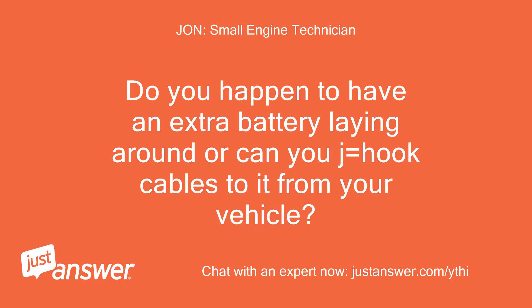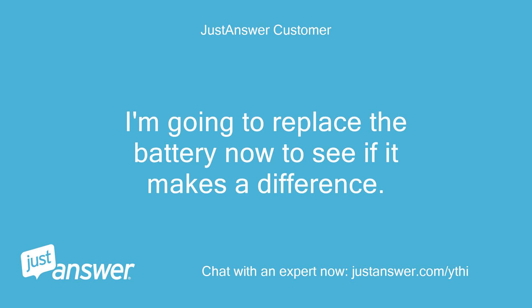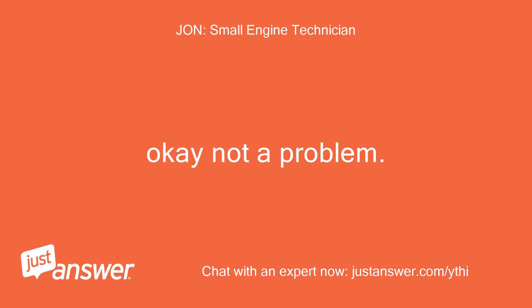Do you happen to have an extra battery laying around, or can you jumper cables to it from your vehicle? It may have volts but not enough amps to power the electric clutch. I'm going to replace the battery now to see if it makes a difference. The current battery is 5 years old. We'll get back to you in about an hour or so.